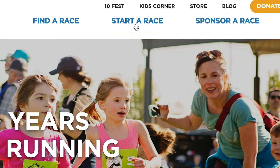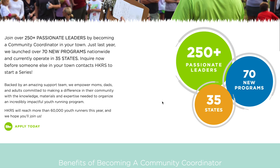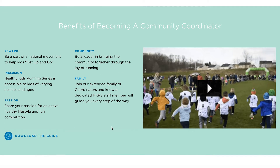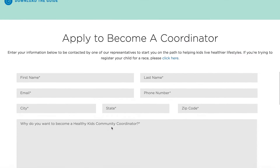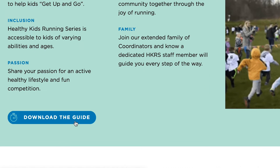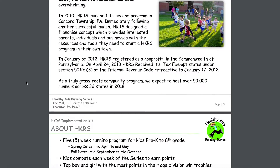When a coordinator wants to start a program, they go to our main website, they click on 'start a race,' and they receive an email and a call from our business development team who explain to them all the different platforms and things that we use in order to help execute their program in their local community. We provide the run sign-up database for them. They each get a social media platform. They are given how-to videos on how to use everything.